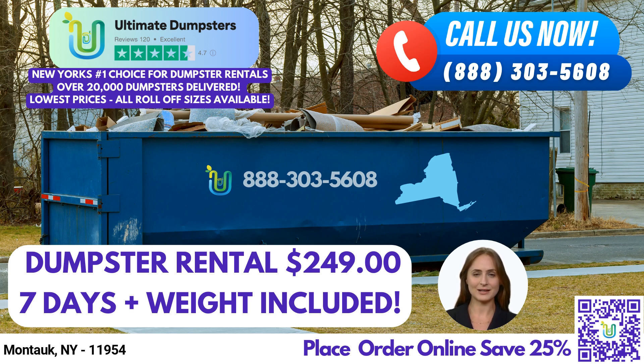One of the key advantages of using Ultimate Dumpsters is their flexible and affordable pricing. They offer free quotes and estimates for every job and customer, ensuring transparency and no hidden costs. Moreover, when you place an order in the morning, they provide same-day delivery to meet your urgent needs.